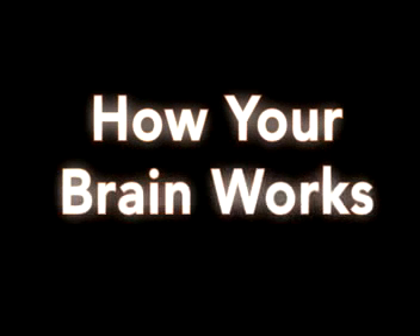Welcome to this DVD. Its purpose is to show you how your brain works, so that you can be the naturally clever and smart person that you really are.